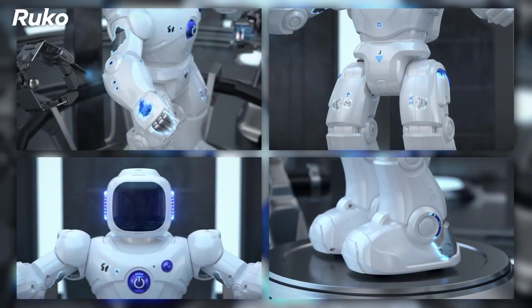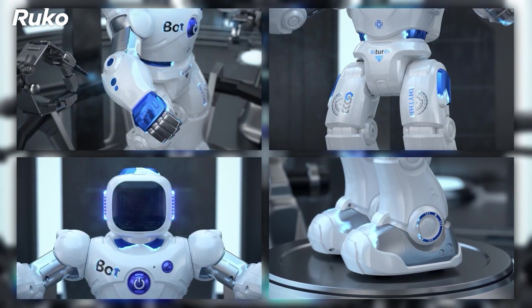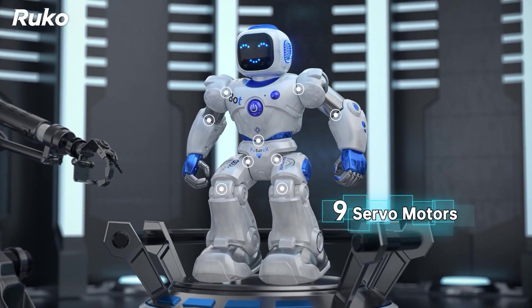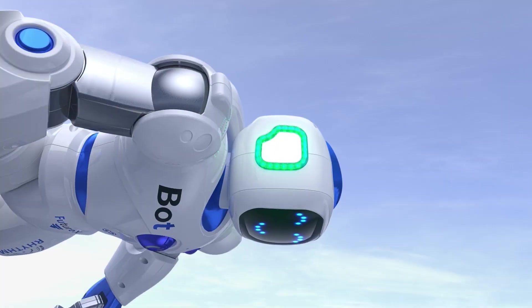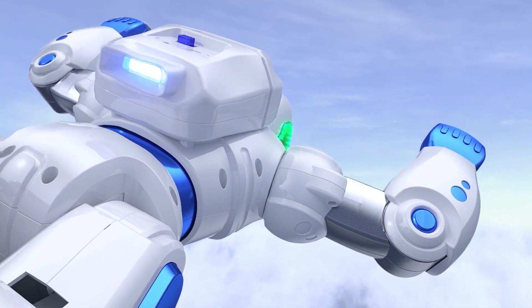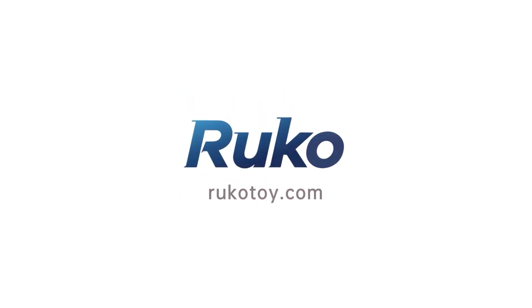It encourages creativity, communication, and technical skills, making learning interactive and fun. For parents looking for a gift that combines entertainment with educational value, the Ruko 1088 smart robot is a top contender, promising hours of fun and learning for kids.